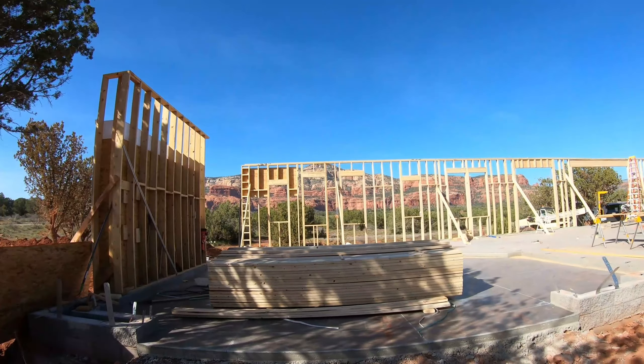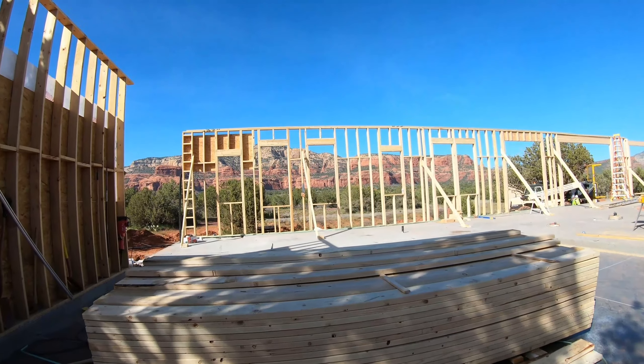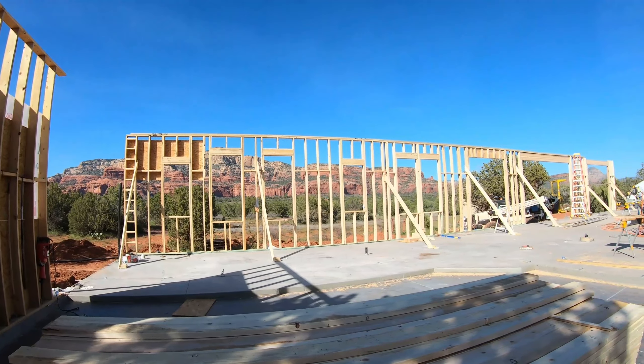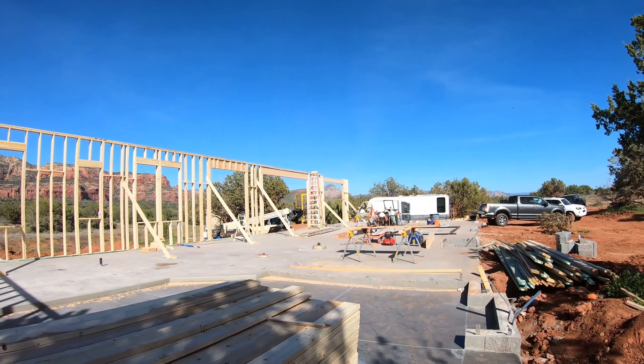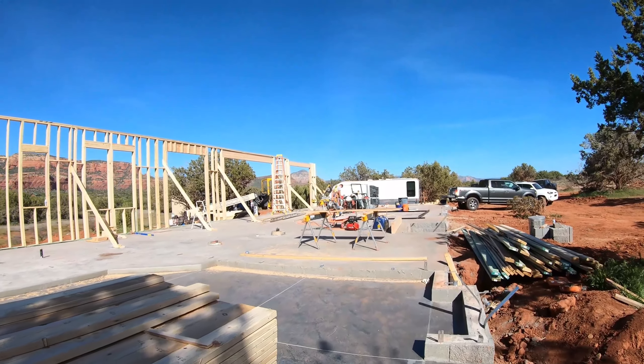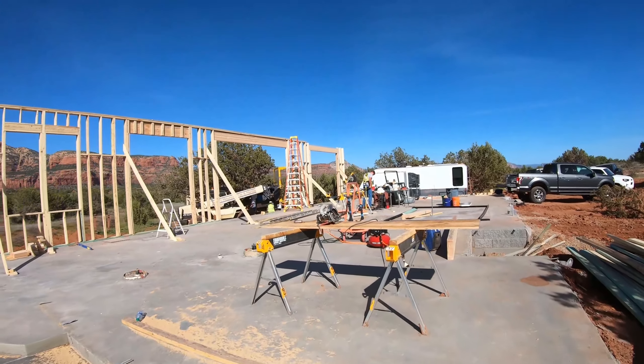Framing day number two. First weekend and look at what the men have accomplished. These guys are awesome. They're brilliant and they're getting it done. Let me just give you a quick little walk on the property.